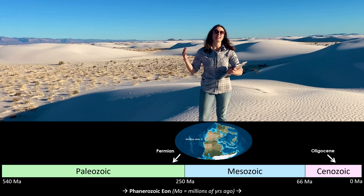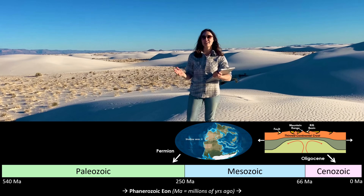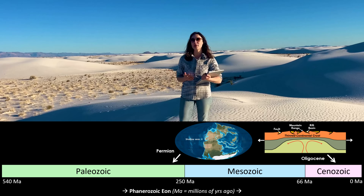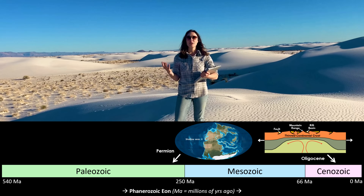For this, we have to fast forward to the Oligocene Epoch, around 30 million years ago. At this time, tectonic activity associated with the formation of the Rockies and the basin-and-range topography of western North America created the modern Tularosa Basin. This basin is unique in that it's a natural closed system — it doesn't have any major river or drainage outlets. This means the only outlet for any river or rain input into the basin is through evaporation, and evaporation creates evaporite minerals like gypsum.